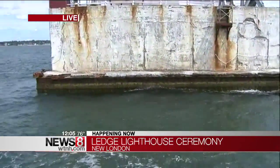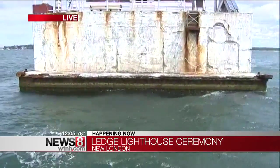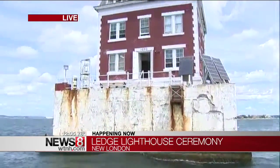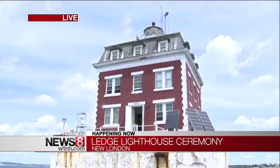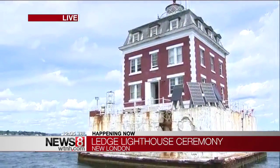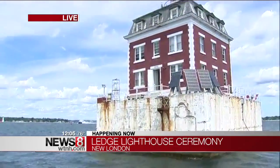Today is a pretty special day because today is the day that the deed was transferred from the U.S. government to the New London Maritime Society. That non-profit will maintain the building and maintain public access, while the Coast Guard will maintain the actual beacon in the lighthouse.